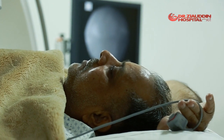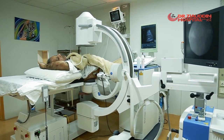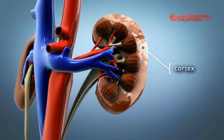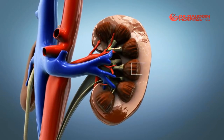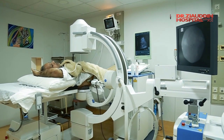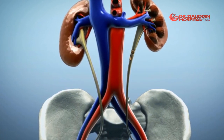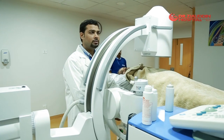Lithotripsy is a non-invasive procedure used to treat smaller kidney stones. Kidney stones occur when minerals and other substances in your urine crystallize. Smaller kidney stones can be passed spontaneously. Patients with large kidney stones experience bleeding and severe pain. When stones begin to cause these problems, your doctor may suggest Lithotripsy.